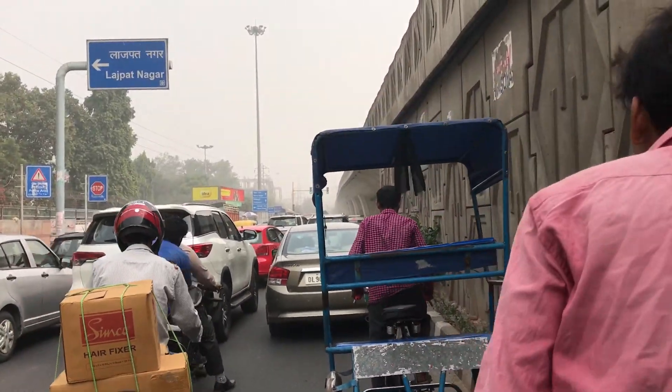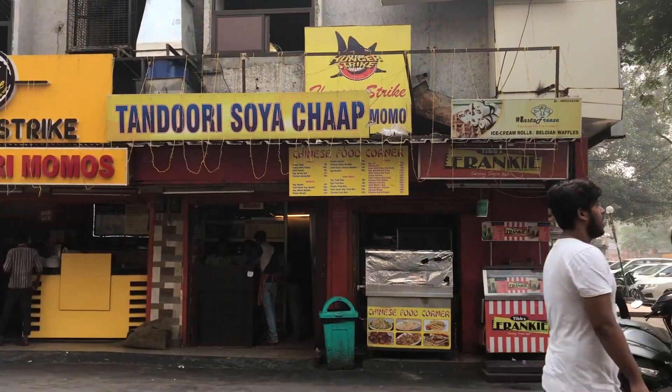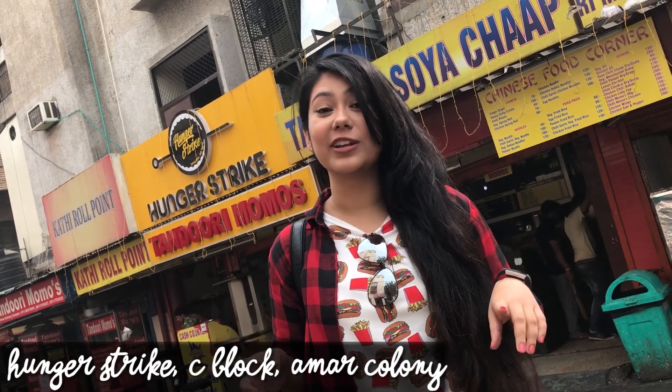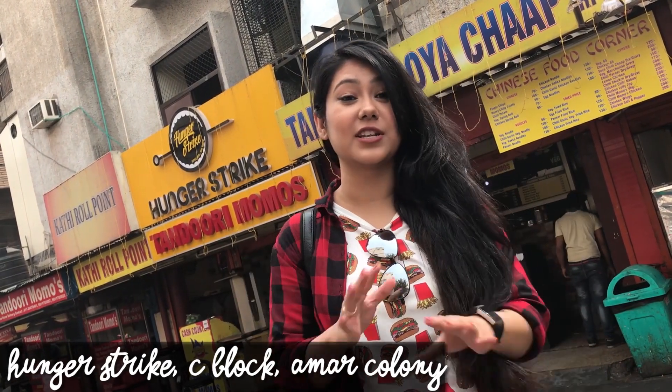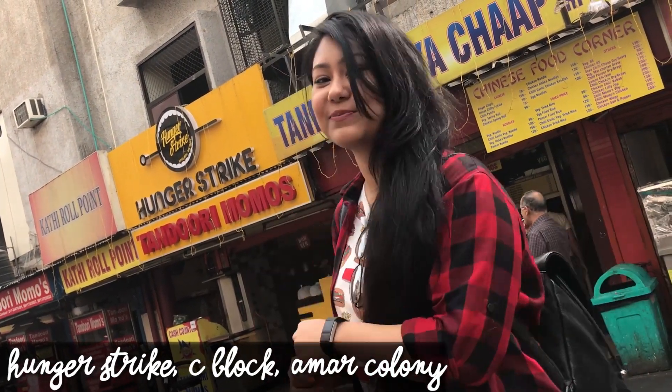This is a journey to explore the most unique places, and in my quest to find the best momos in Delhi, I went to one of the most popular places in Amar Colony. I'm here near Lajpatagar and there is this place called Thunderstrike, which is famous for its delicious tandoori momos. I'm going to try the chicken tandoori momos here.